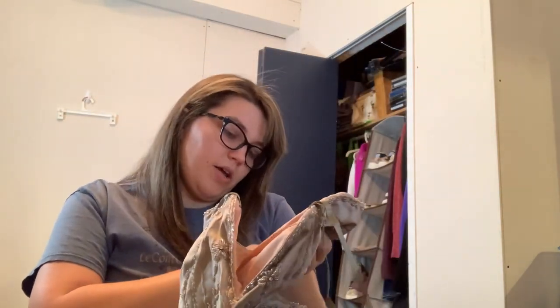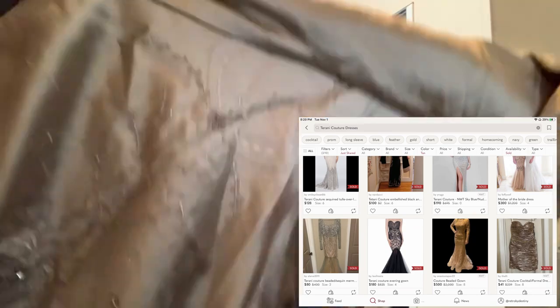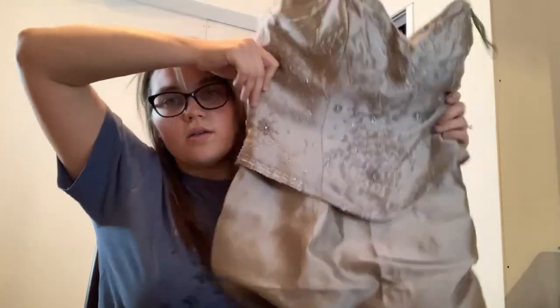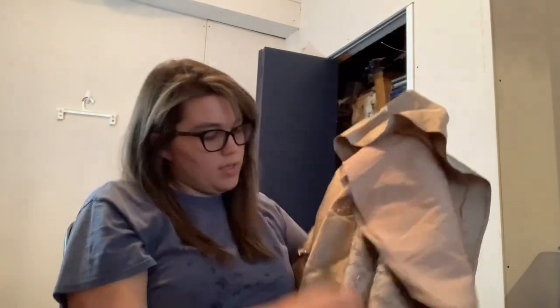Well hello — bridesmaids, mother of the bride dress. This is Teriani Couture, 100% silk, size 8. I don't know anything about these kinds of dresses. I know ThredUp does not take evening wear like formal gowns and stuff, so I'll have to look that up. It's got a lot of jewels down here, so that screams to me that something might be wrong with it.